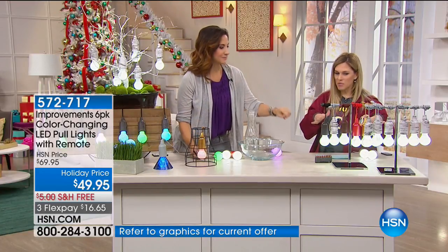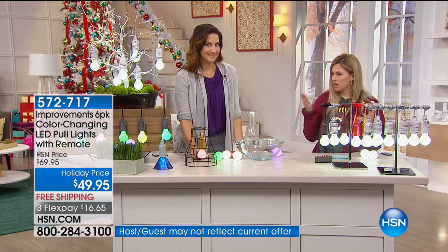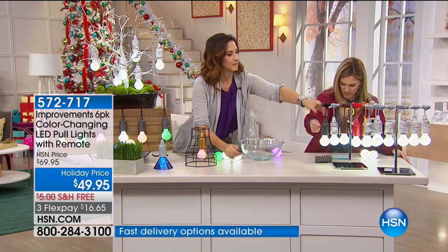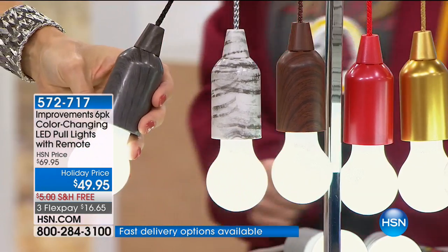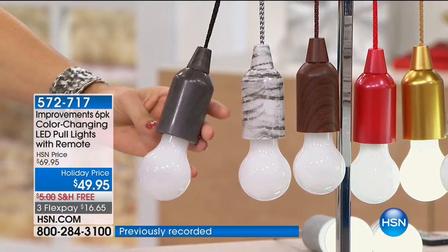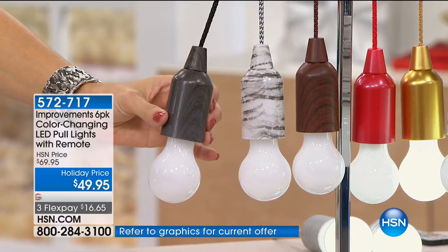Let me show you the color options because you do have a choice. You're getting a pack of six, so you have to think about your decor and which one would go best. Honestly, they all are amazing. This is your black wood tone — it looks like it was carved out of something. It's just beautiful. It almost looks like those shabby chic styles, with grays and browns. Very retro.